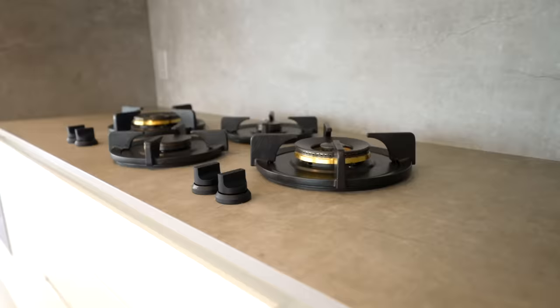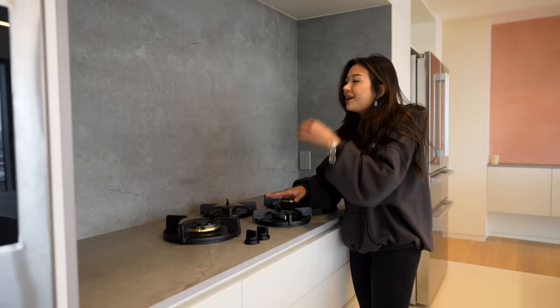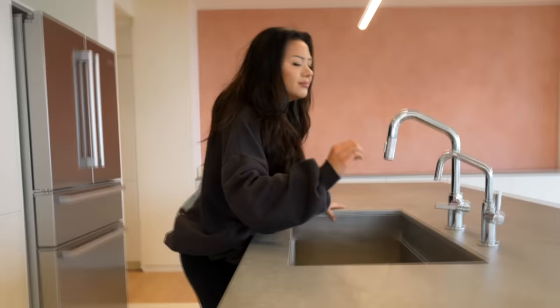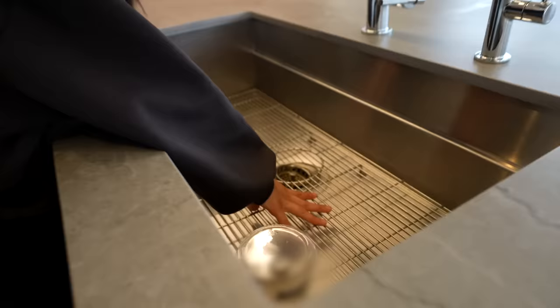Do you see this stovetop — there's no grate here and it is insane, I have never seen anything like this in my entire life. And it's a gas stove. Y'all, the cooking videos here are going to be crazy. There's a dishwasher — eat this up. And this sink is literally my dream sink. It has a grate inside it to collect food, it looks so bougie, and it is huge.